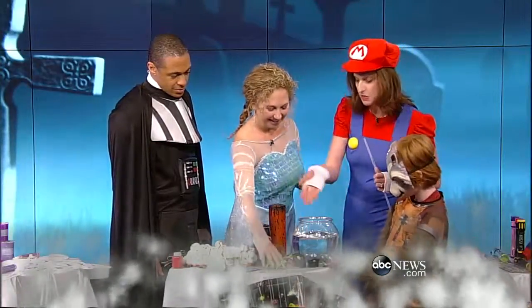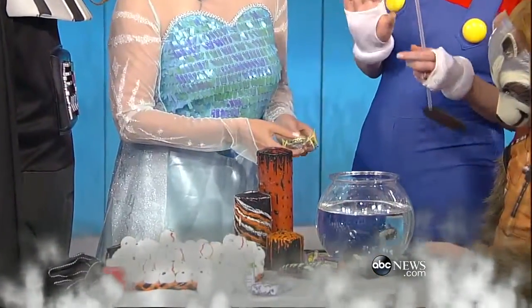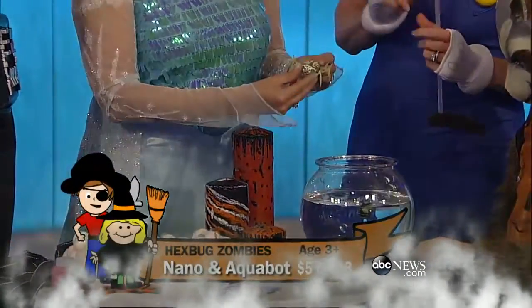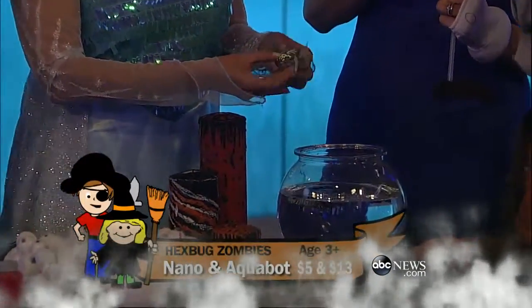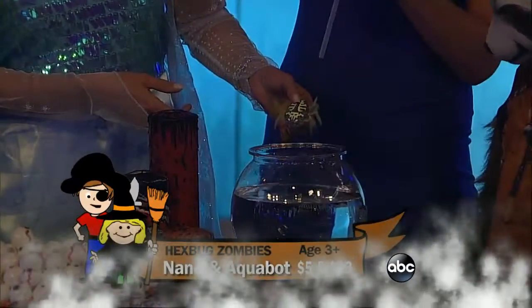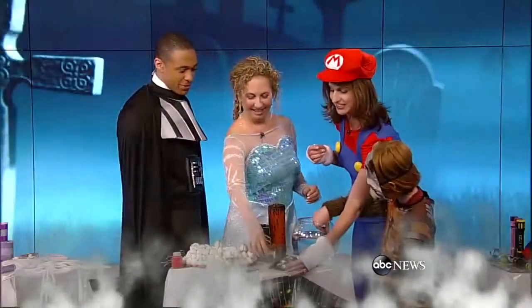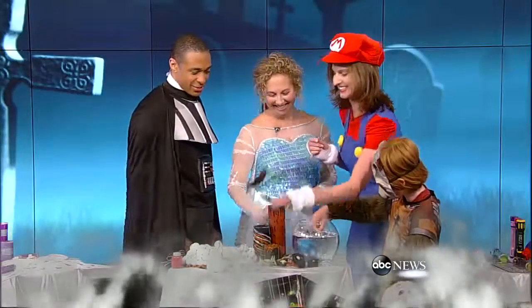Kids love aqua bots and hex bugs all year round, but for the Halloween season they can double as spooky home decor. They'll really creep your guests out if you leave them around the house. You can put those out front and they'll just go and go and go — oh, they wiggle!